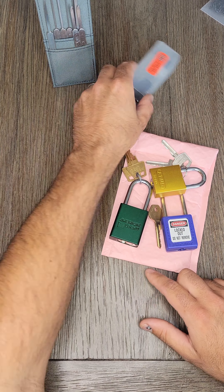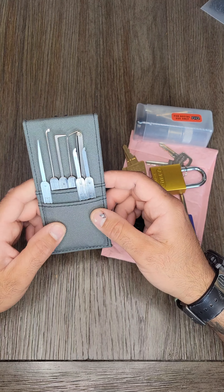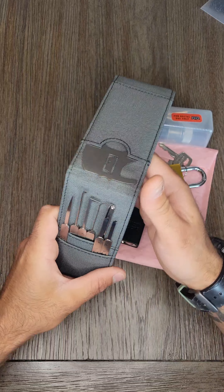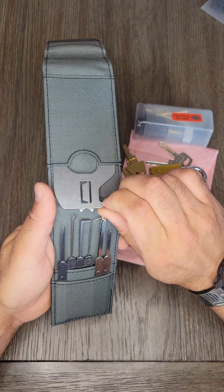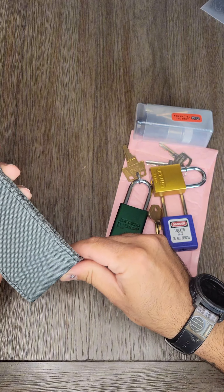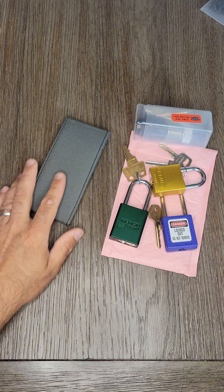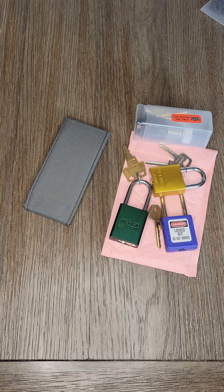Here's what I ended up with. Got some locks, tubular lockpick, the Arbiter set. It does have this latch slipper in here, which is pretty cool. I'm really excited about all this stuff. I hope to use it in a lot of videos coming up. That's all I got.